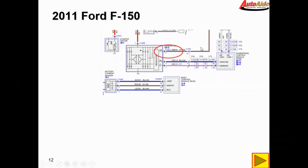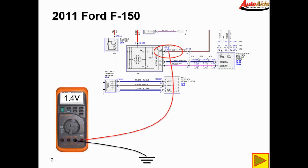Here we have our A-sense circuit that we're going to check. Throwing our voltmeter on there, our reading is 1.4 volts. That kind of explains why our alternator is charging so high — it only sees about a volt and a half on that circuit and thinks that the battery voltage is low, ramping the charging voltage right up.